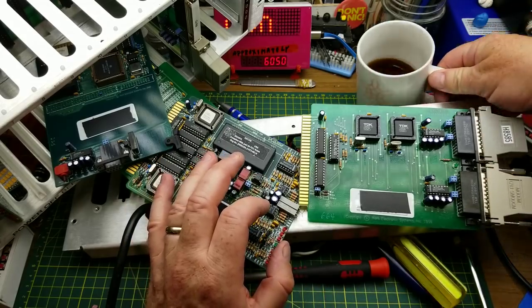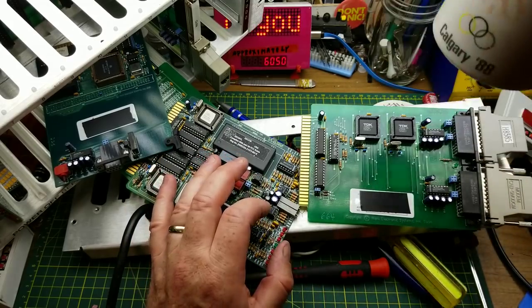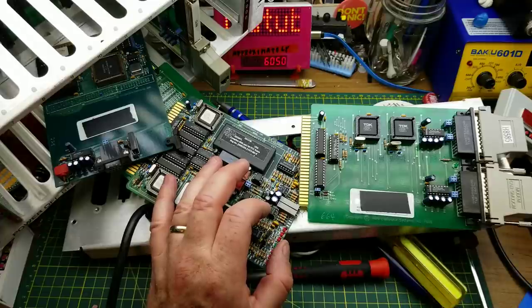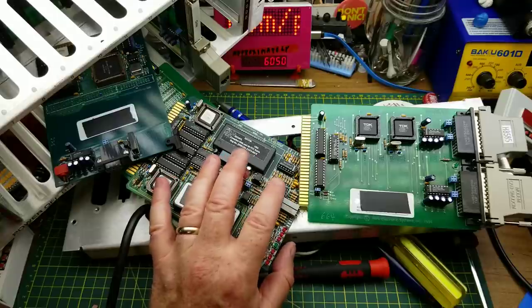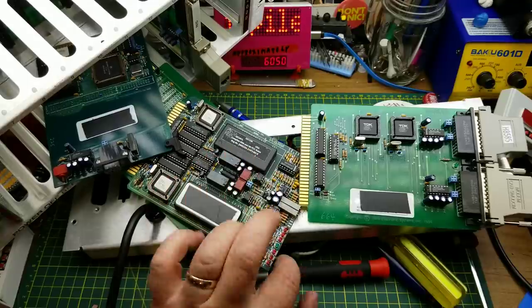Thanks for watching — questions and comments down below as usual. I'll talk to you later. Now I have to get this all back together and put it back in the scrap pile before somebody notices. Bye.